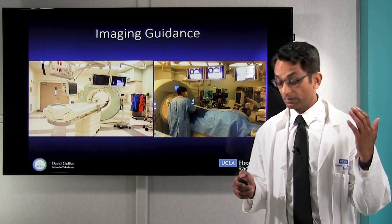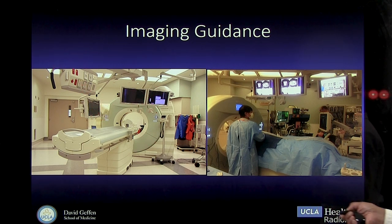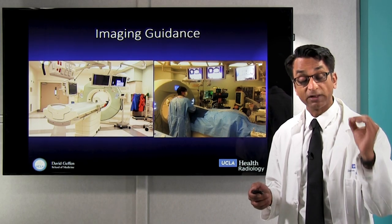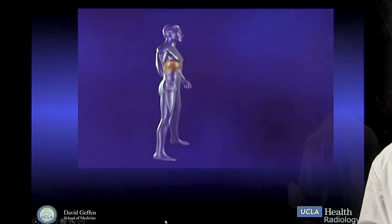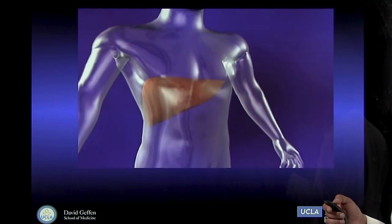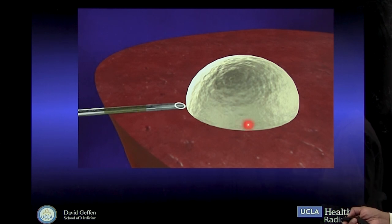We've built rooms with advanced technology — here's a CT scanner with monitors and with ultrasound to help us precisely treat these tumors, as well as image them. When we detect these tumors, the next step is precise image-guided treatment. We use CT, MRI, and ultrasound to find a way to put a needle into one of these tumors.